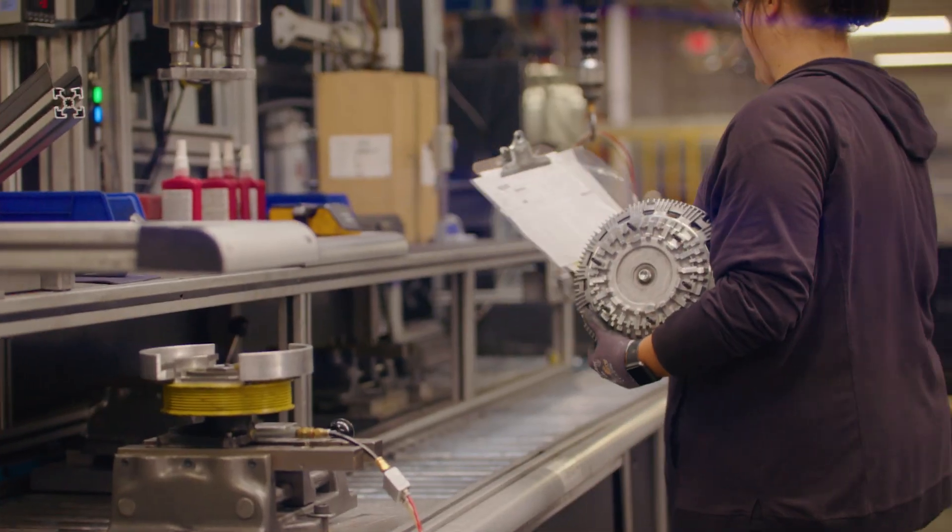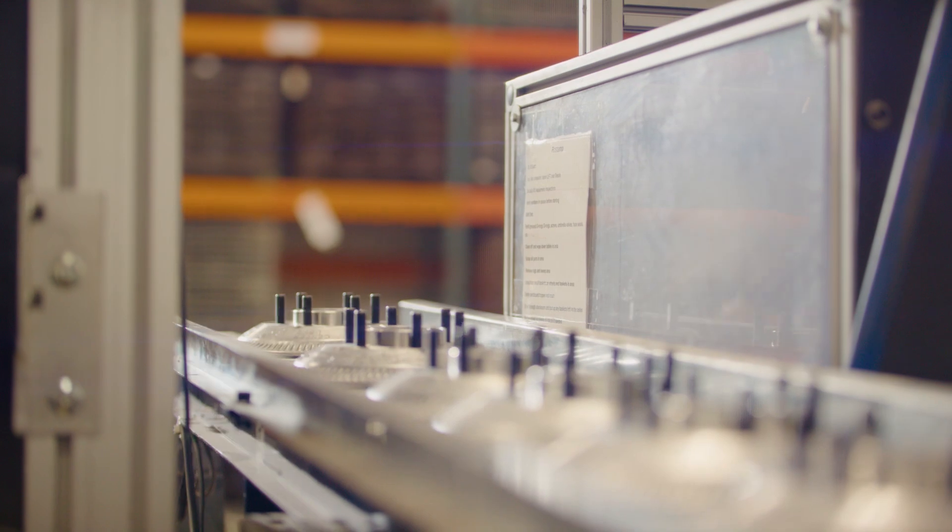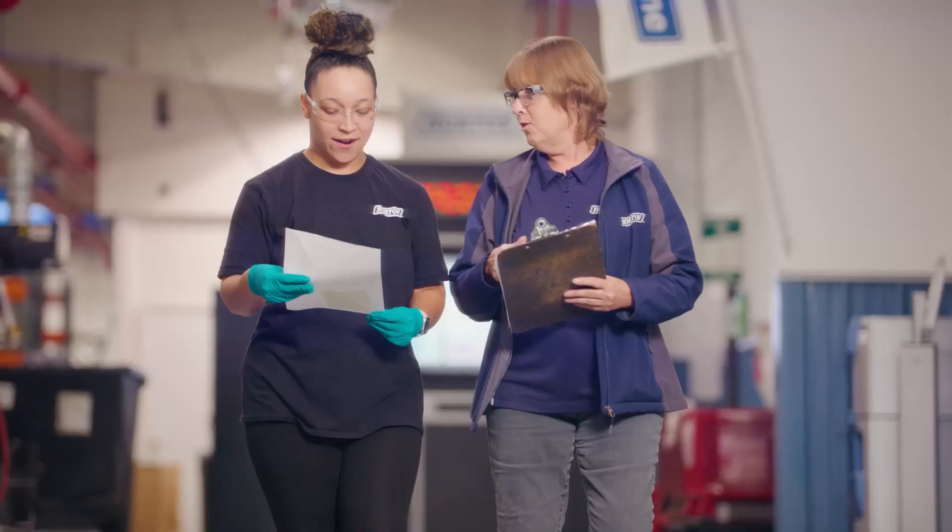Built by Horton, tested by Horton — we do a great job of keeping those vehicles running and making money for our customers. Functionality, durability, reliability. We really want to make a solution that works for that customer.